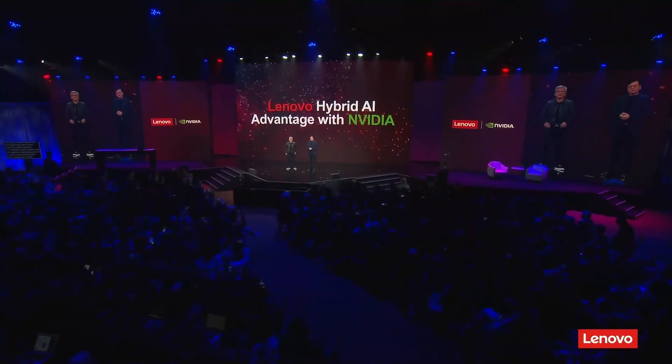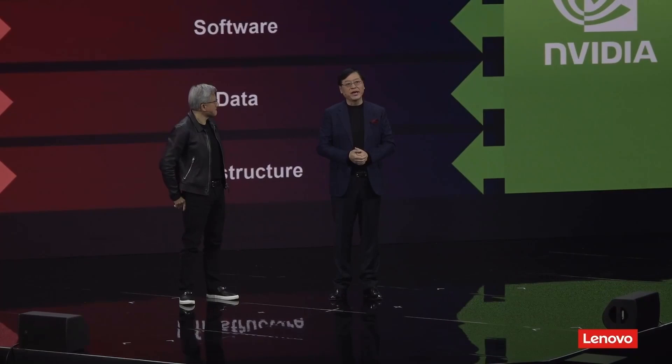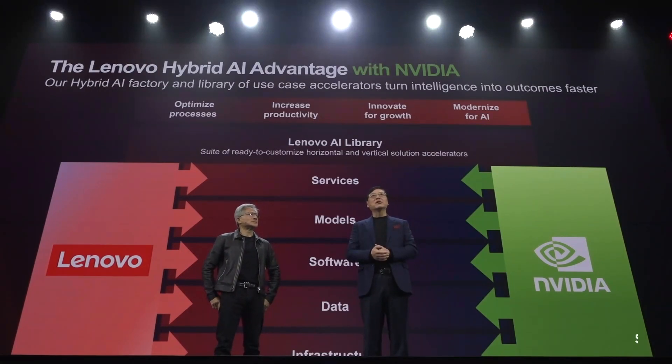This is an end-to-end AI platform for developing and deploying AI in the new era. It starts with our industry-leading infrastructure, including AI devices, AI servers, storage, edge computing, public cloud, and private cloud.